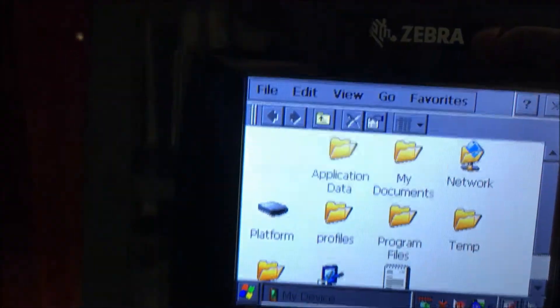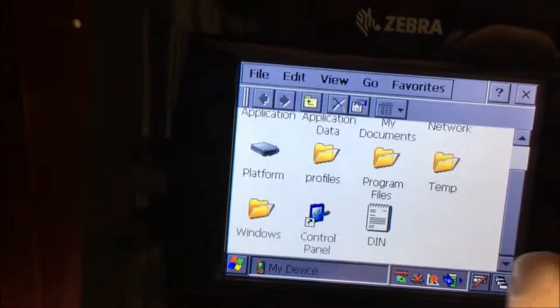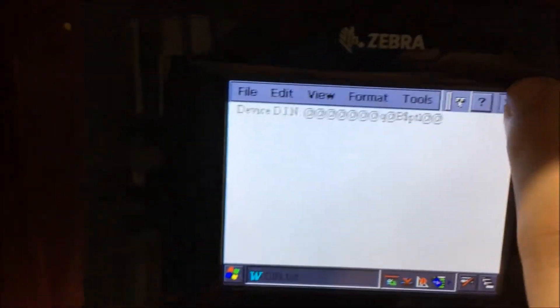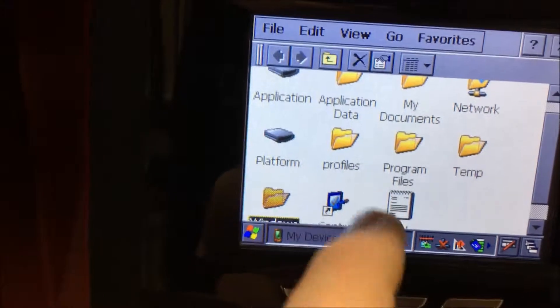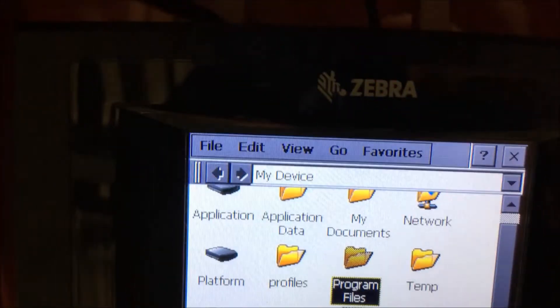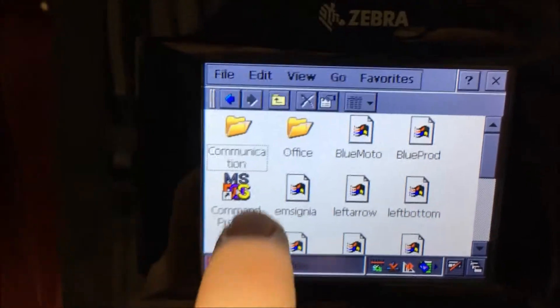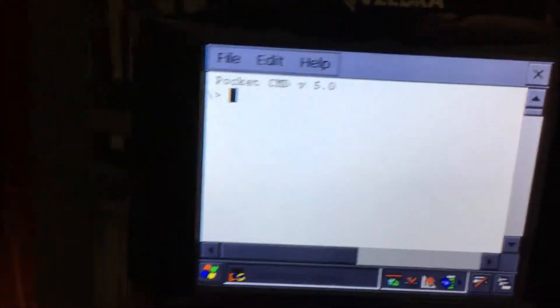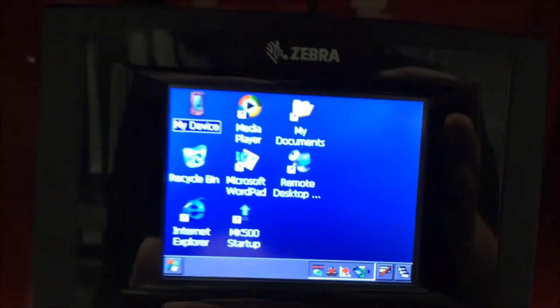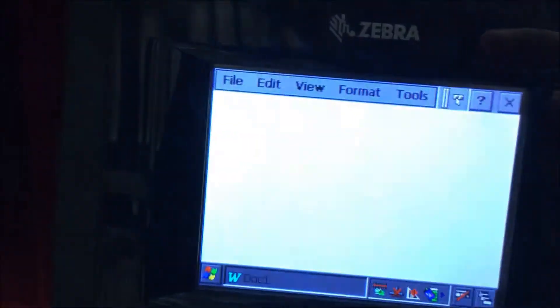When you think of an embedded operating system using Windows, you'd probably think of something like a car or an automated machine. Something like this would probably get along just fine with a Linux distro, which made it all the more interesting. I also don't understand why, if the program they used crashed, why was Windows still up?